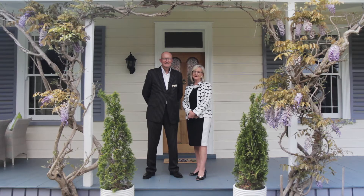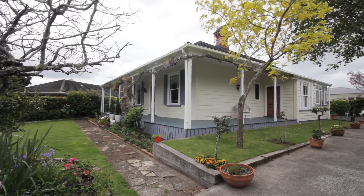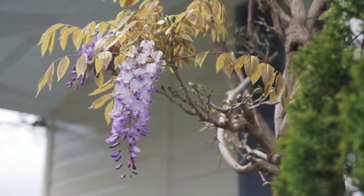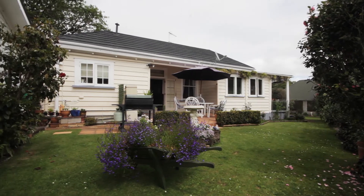This lovely villa has been beautifully maintained throughout its life, and if maintained to its current standard in the future, there's no reason why it won't last for another 100 years. It offers high studs, glowing polished Kauri floorboards, and the classic return veranda complete with wisteria which is just now coming into flower, as you can see. All of this is on a very generous, very private 908 square metre site.